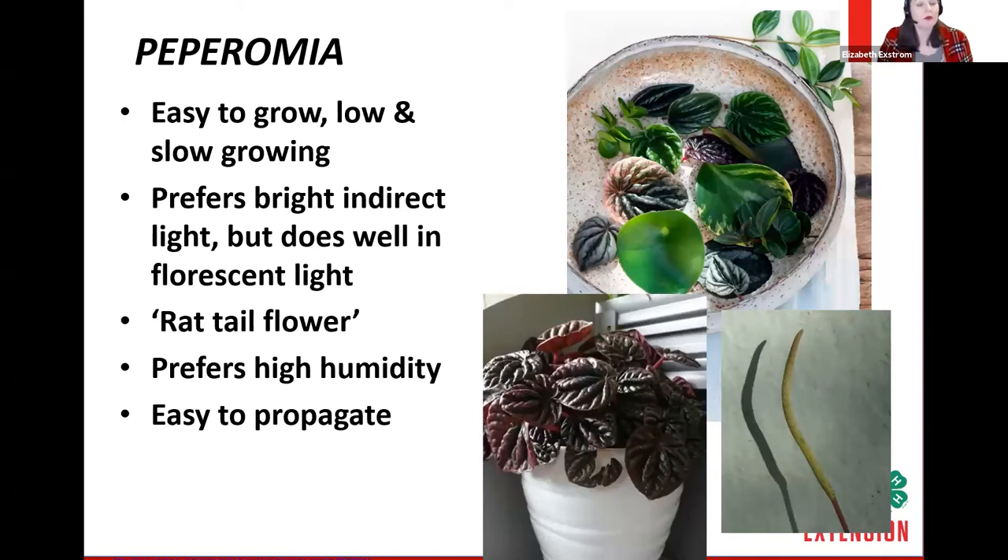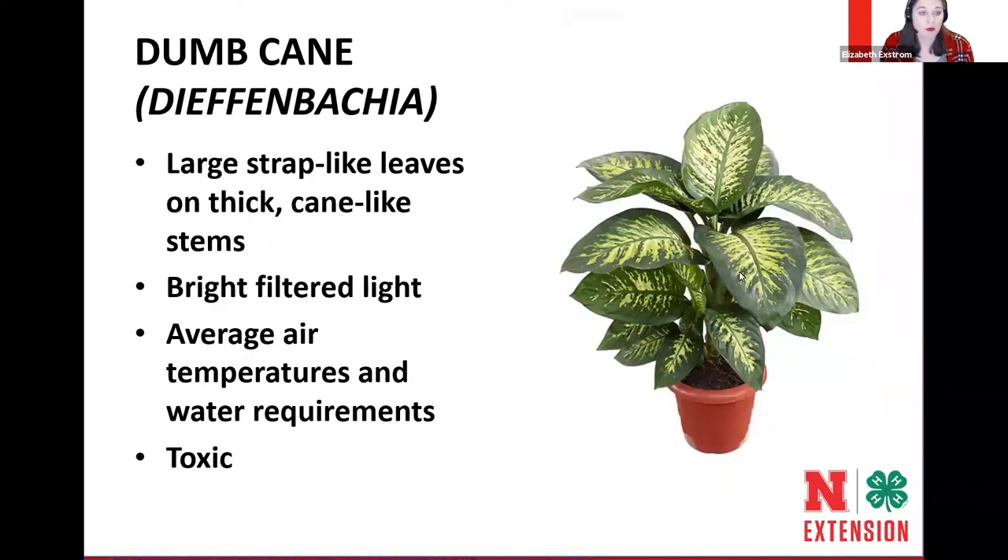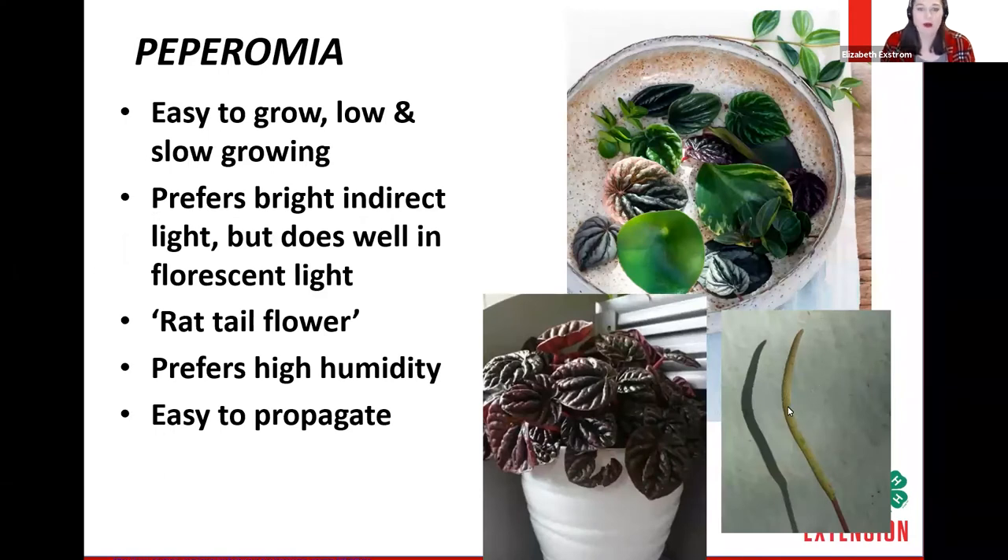Peperomia — not pepperoni — is a very common houseplant. It's easy to grow, low and slow, making kind of a mound, with some trailing types as well. It does prefer bright indirect light but can live under fluorescent lights very well. It has a rat tail-like flower — don't be concerned by that. You grow these foliage houseplants for the foliage, not the flower. It's also easy to propagate by taking a leaf and growing another plant from it.